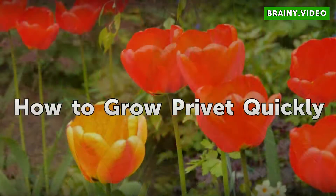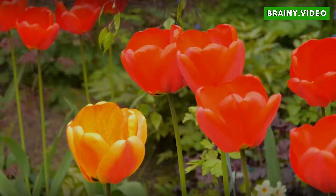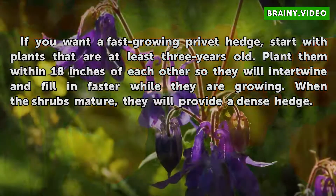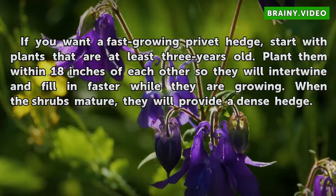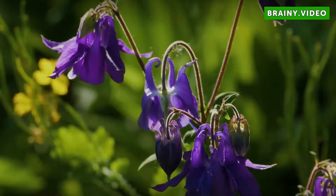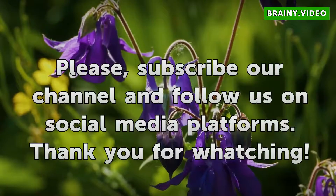How to grow privet quickly. If you want a fast growing privet hedge, start with plants that are at least 3 years old. Plant them within 18 inches of each other so they will intertwine and fill in faster while they are growing. When the shrubs mature, they will provide a dense hedge.